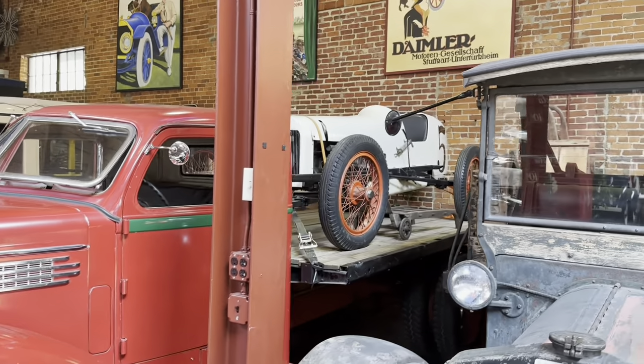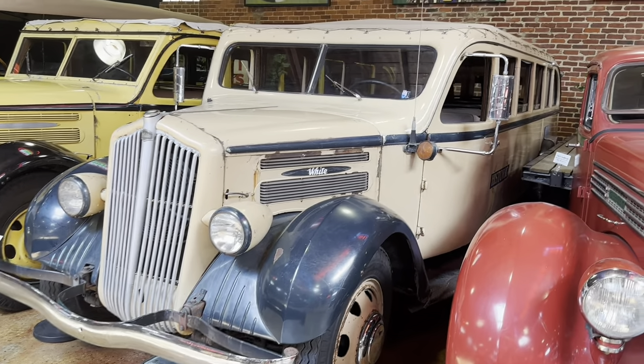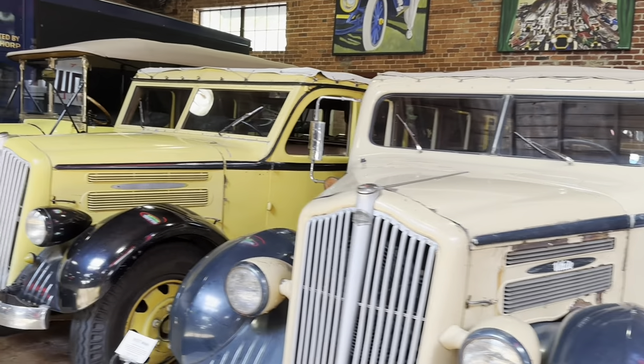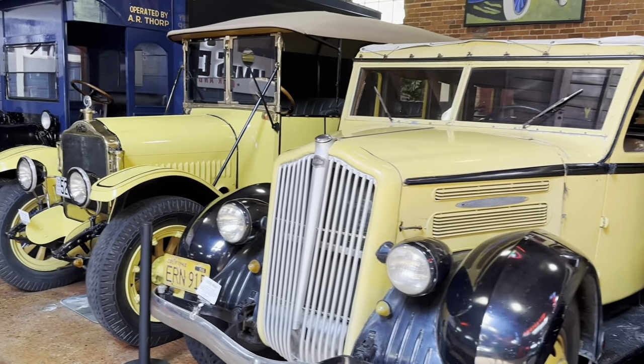Anyway, it's got an old race lug pump on the back here. And here's an old White bus — again, it looks like it's a really wide vehicle. And there's another bus here beside it, also a White. It's a 1936.